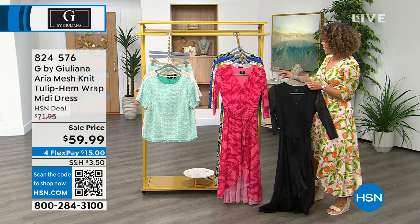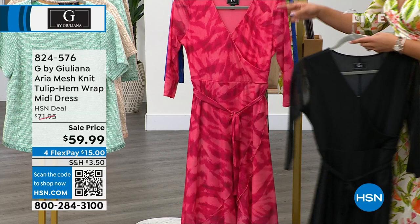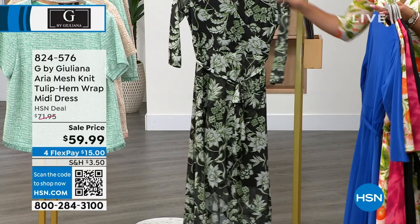We have this dress in solid black — ladies, you always need a little black dress — as well as pink, which we call pink animal, the white orange I'm wearing, and a gorgeous dazzling blue that will really make a statement.